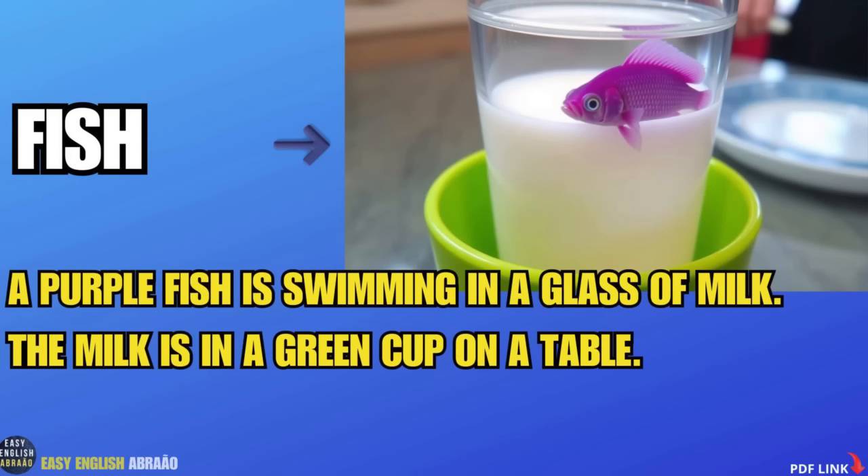Fish. A purple fish is swimming in a glass of milk. The milk is in a green cup on a table.